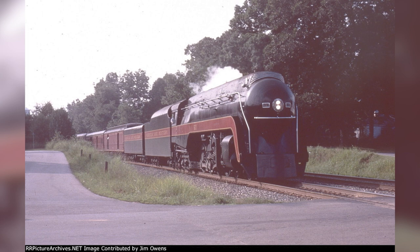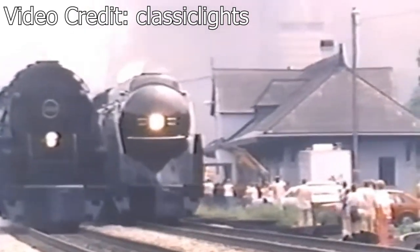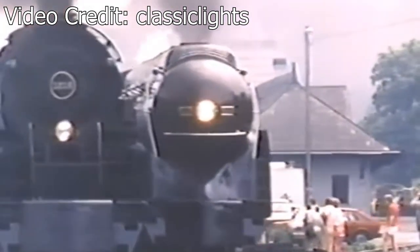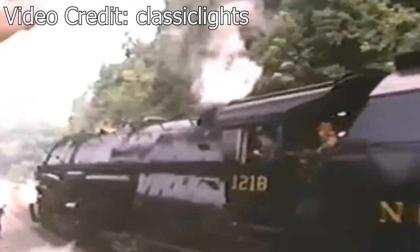Throughout the 1980s, the 611 would be used on a number of excursions across the NS system and quickly became a favorite among railfans. Some of its more notable outings include appearances at NRHS conventions and double or even triple headers with other notable steam stars. In 1984, the 611 would double-head with Nickel Plate 765 for an excursion across ex-Nickel Plate road trackage. In 1987, the 611, along with the 1218, would team up for a special race from Roanoke to Radford, Virginia. The 611 hauled an excursion consist while the 1218 followed on a parallel track with a string of empty hoppers. Tickets were also sold for the cabs of each locomotive, and the two engines would frequently back off to let the other pass.